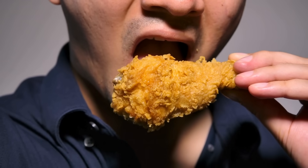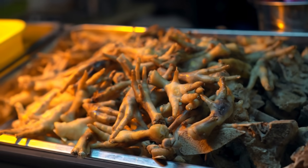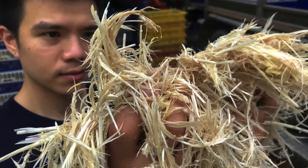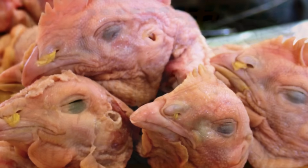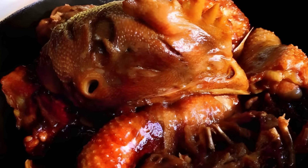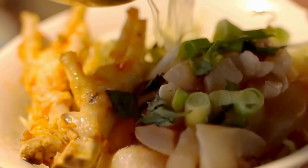So, the next time you enjoy a piece of chicken, remember that it's part of a much larger and more complex system than what you see on your plate. Behind the scenes, every feather, foot, and head has its place — whether as a snack halfway across the world, a key ingredient in pet food, or even as part of an eco-friendly innovation. What might seem like waste at first glance is often the start of another product's journey. In the end, nothing truly goes to waste — at least, not if science, trade, and culture have anything to say about it. It's a fascinating reminder that even the humblest chicken part can play a role in something much bigger, from feeding people to fueling industries to helping the planet.